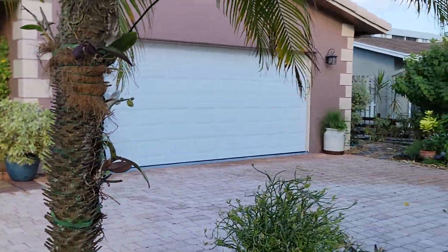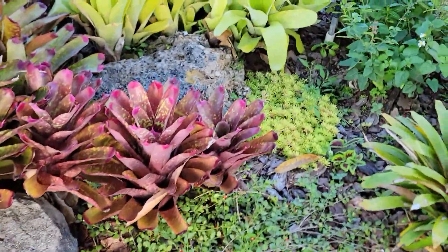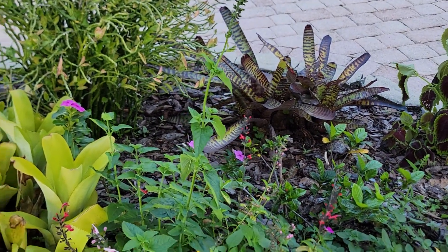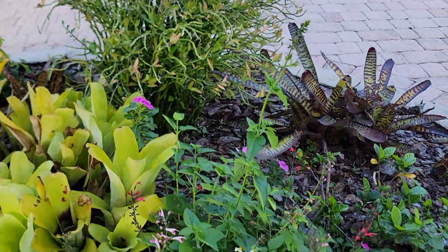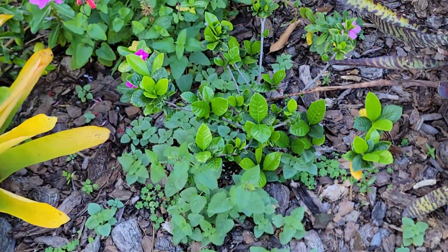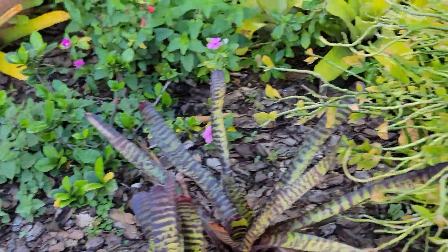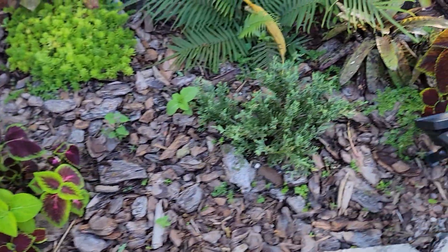We've got some orchids getting ready to bloom — some of them are blooming, some have spiked with flowers getting ready to bloom. Some more sedum, and we let this stuff grow wild. The name escapes me now, but it's a Florida native that grows wild everywhere. We let it grow where we feel like it and pull it where we don't want it. The new gardenia bush I just got is struggling a little bit, but it's got new growth on it, so I'm going to leave it and see how it does.